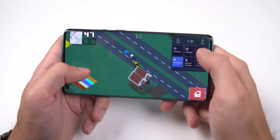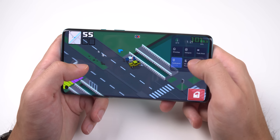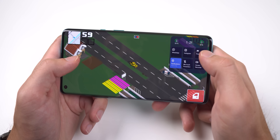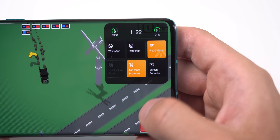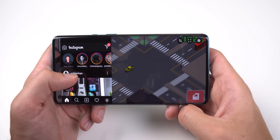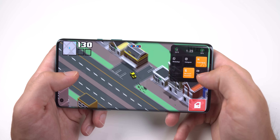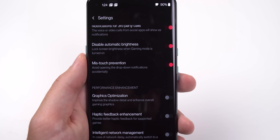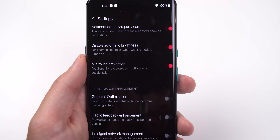GameSpace obtained a new feature called Gaming Tools. Whenever you play a game and enter gaming mode, you can swipe down from the upper right or left corner of the screen and a drop-down menu will appear. This menu lets you switch on Fanatic mode, open apps in floating windows such as Instagram, start a screen recording, or enable mistouch prevention — which also prevents you from accidentally opening the notification panel.